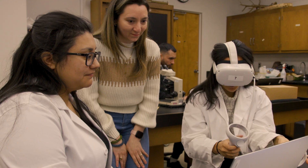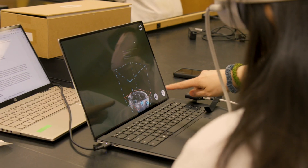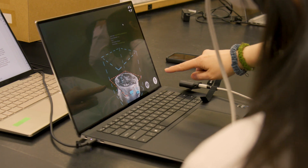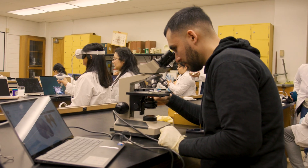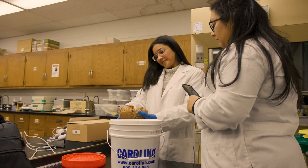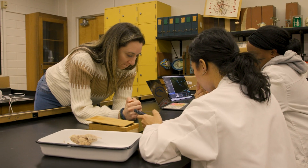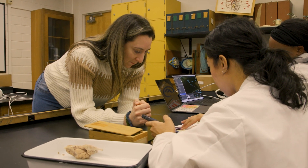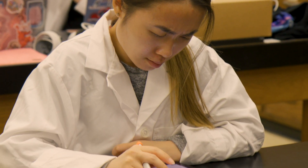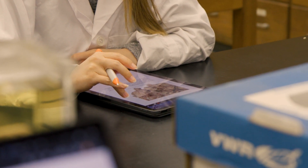Being able to see things with your own eyes in the VR space — you feel like you're in this world where you're just seeing a brain, and you get to understand more and see in more detail what's going on and what's what. Being able to use VR to see it up close and personal has been a very interesting experience — challenging, but interesting to say the least.